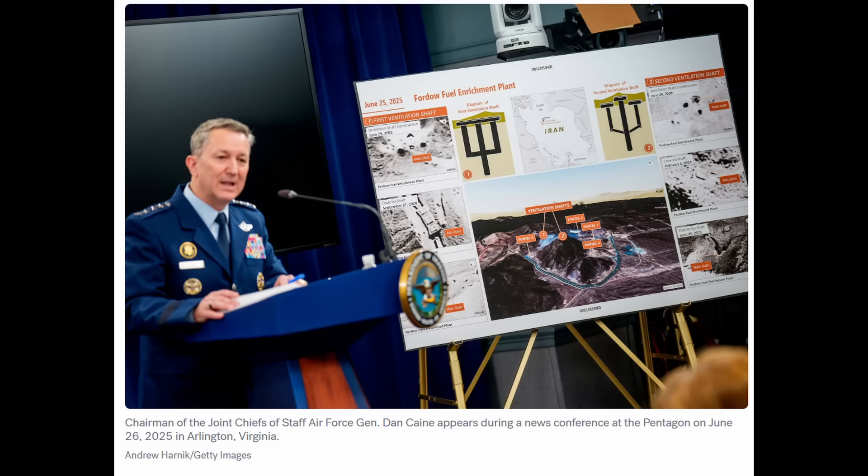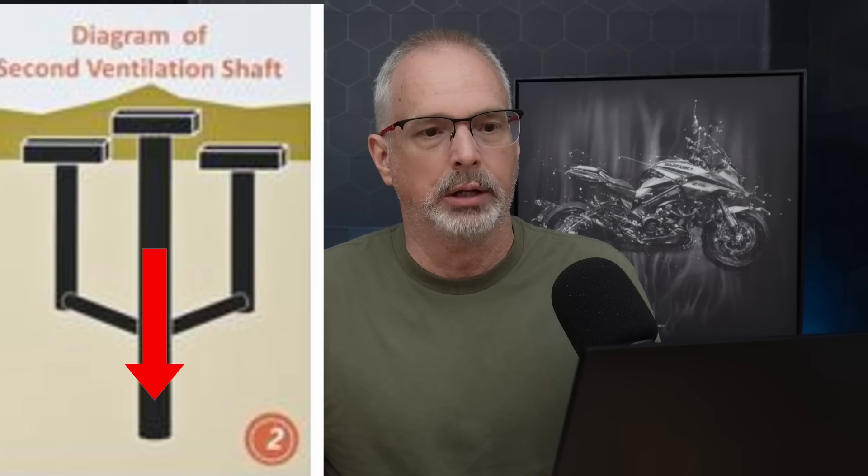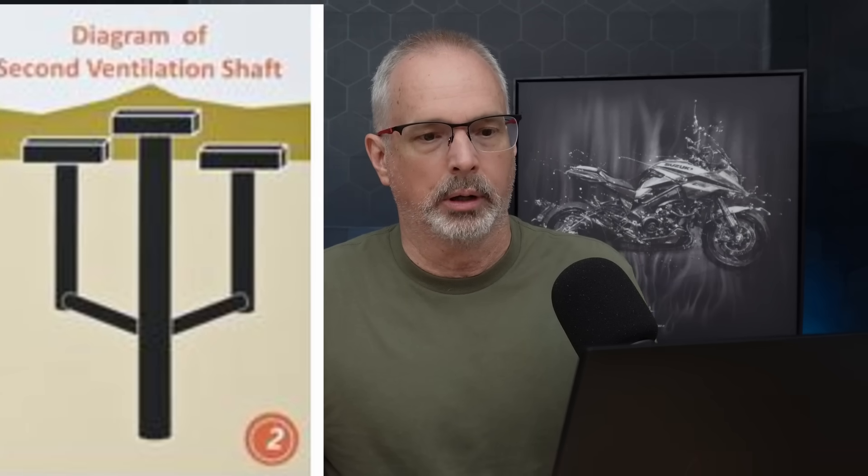A total of six bombs were deployed at each of the ventilation shafts at the Fordo nuclear facility. They used an initial GBU-57 to remove the concrete cap the Iranians had placed over the ventilation shaft openings, and then five more GBU bombs followed into that shaft one after the other.